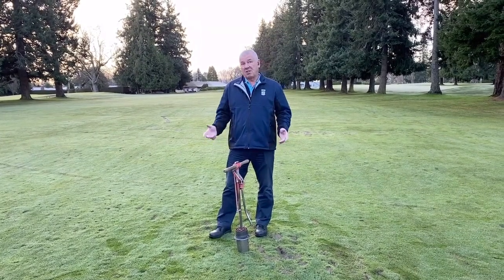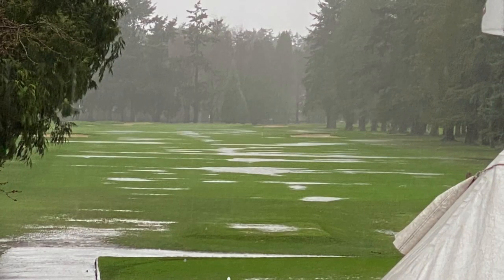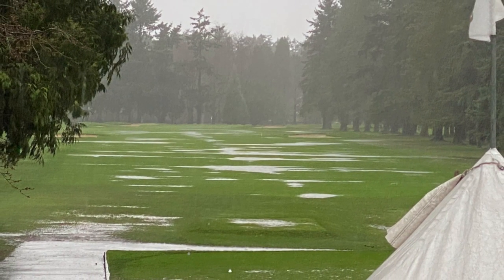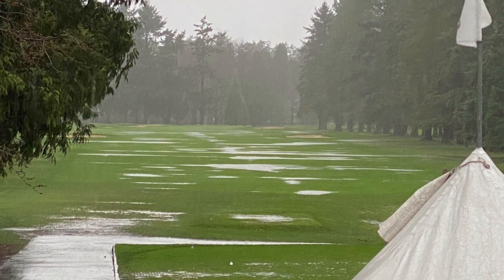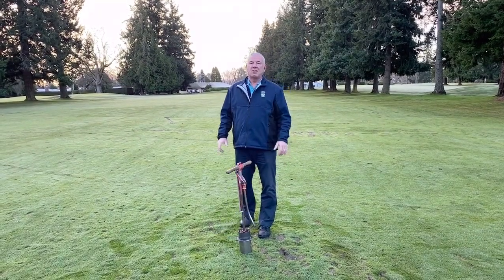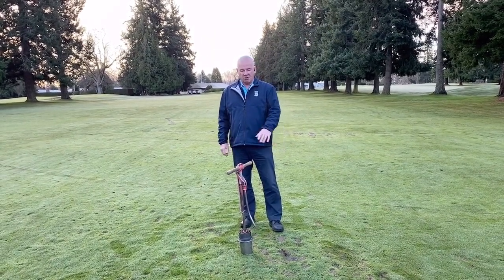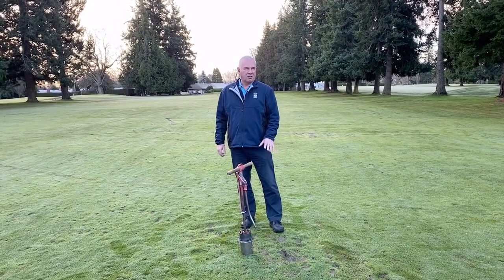Many members don't see the golf course after a 20 millimeter rain event. I took a picture from the patio shooting down the first fairway, and you can see the amount of puddles that sets up on our first fairway. With these types of rain events consistently depositing into these puddle areas, we start to get some soft areas that show up.